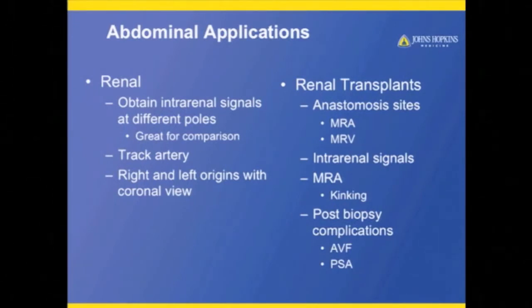Some of the things we were looking at: renal stenosis patients — in one image, being able to look at all three poles with their Doppler spectrums, checking that they all have nice sharp upstrokes, or if somebody had a tardus parvus in the kidney, we knew to look closer at that kidney. We can get a nice color picture of the whole artery and just track down. On the coronal banana-peel view, on the same image I can show both origins. We do a lot of renal transplants, so looking at anastomotic sites — especially the artery — and sometimes the doctor questions our angle correction, so they can go in and adjust it themselves.